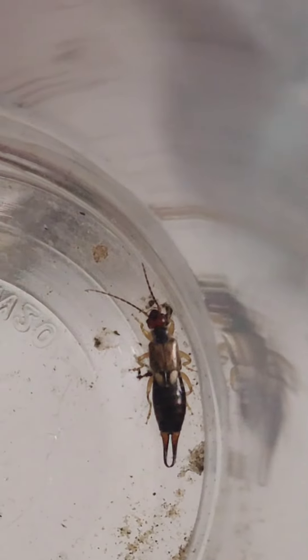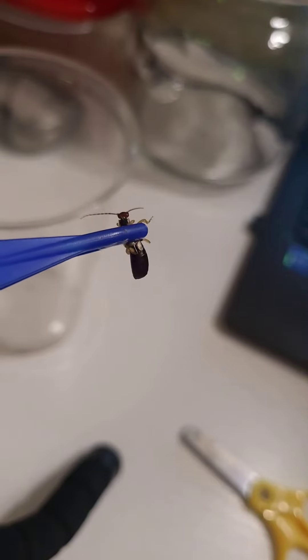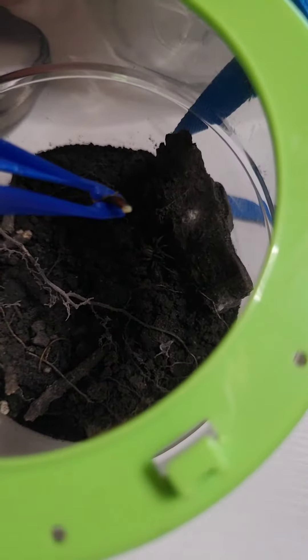In order to feed Tilly, I'm going to cut off those pincers so that the earwig wouldn't be able to hurt Tilly. Let me go do that. All right guys, now let's feed it to Tilly. All right guys, dropping it in.